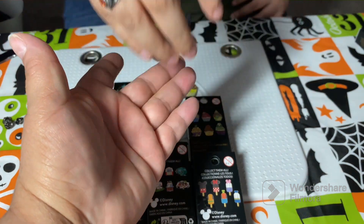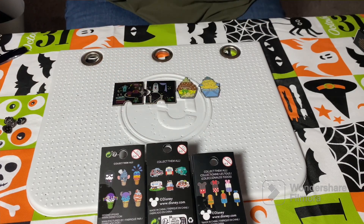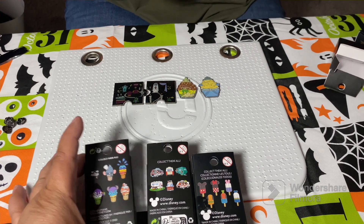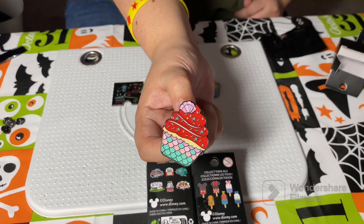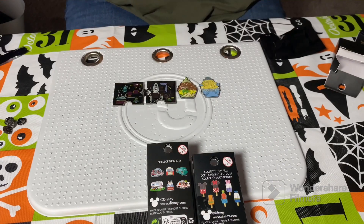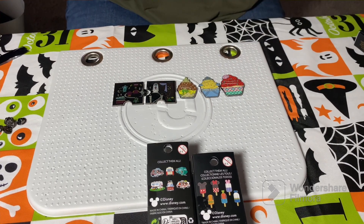I could go for some dole whip all the time, every day. If we get Ariel that would be great — actually these are all really popular princesses, so it doesn't matter. Oh snap, we got Ariel! Very nice, gorgeous — that's a nice one, so colorful. The red makes this pin pop so much. I was really enjoying the little pink and teal down there making that combo.